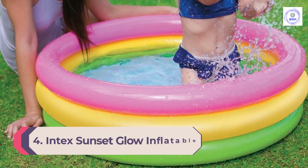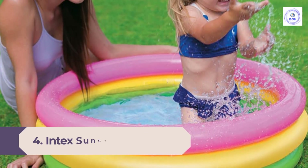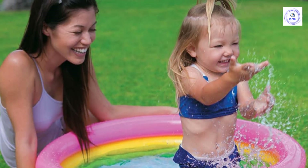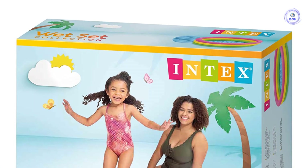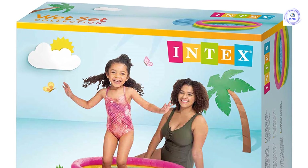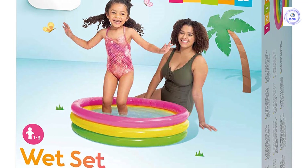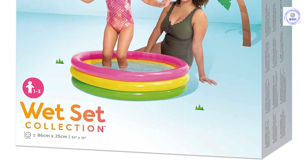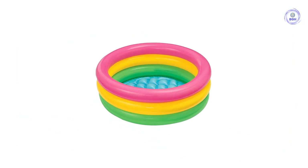Number 4: Intex Sunset Glow Inflatable Kitty Pool. The Intex Sunset Glow Pool is a cute swimming pool best suited for children under age 3. It features three colorful inflatable rings in vibrant pink, yellow, and green that were simple to blow up with our portable air mattress pump. Designed with an inflatable lining on the bottom, the surface feels soft and squishy, making it perfect for a baby's first pool. We loved this option for taking to the park or beach. The older kids loved using it as a water table, and the adults cooled off with an ocean foot bath. We used it numerous times and only had to add a little air to keep it inflated.